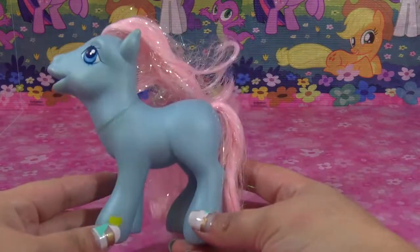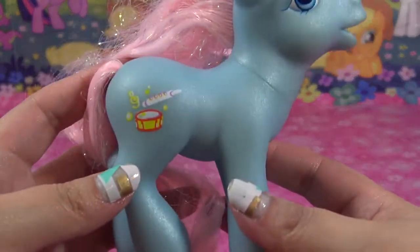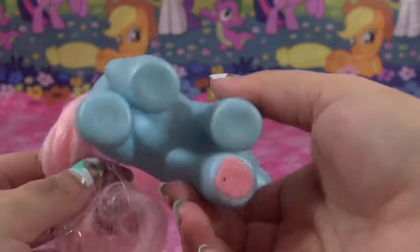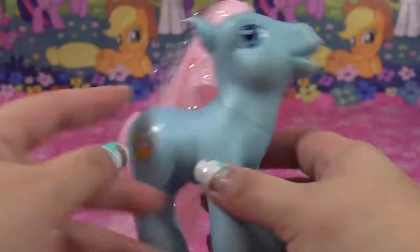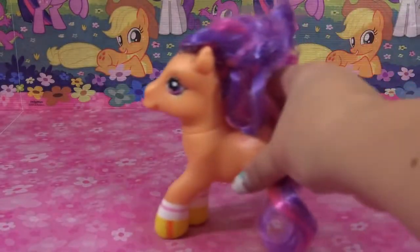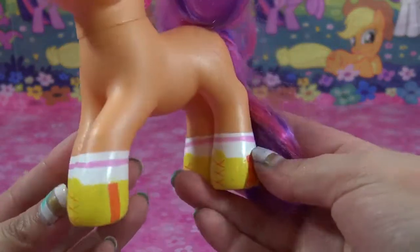And next up is Piccolo — a music pony with light pink hair and a medium baby blue body. All of these G3 ponies have like an iridescent finish to the body, so it's kind of shiny.